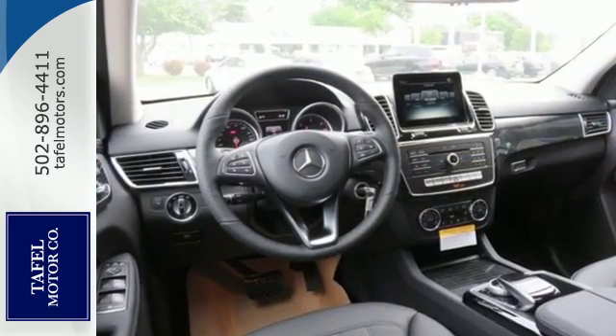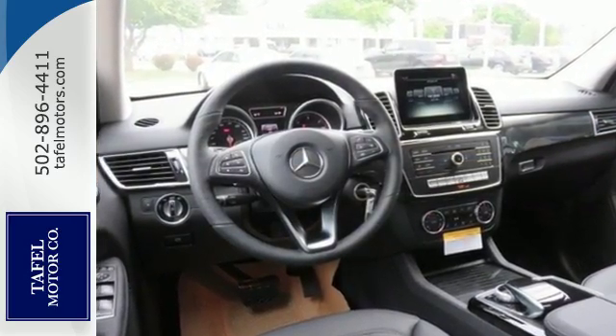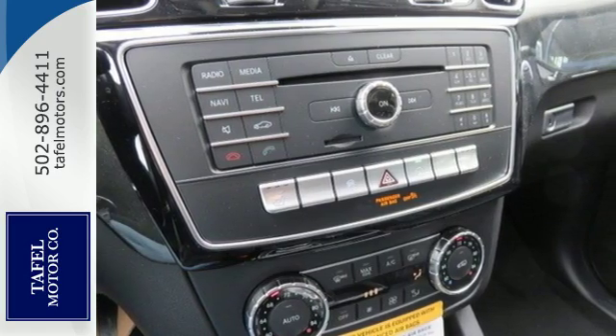With its reshaped grille, larger intakes on the front bumper, and sculpted fenders, this GLE class garners instant respect.